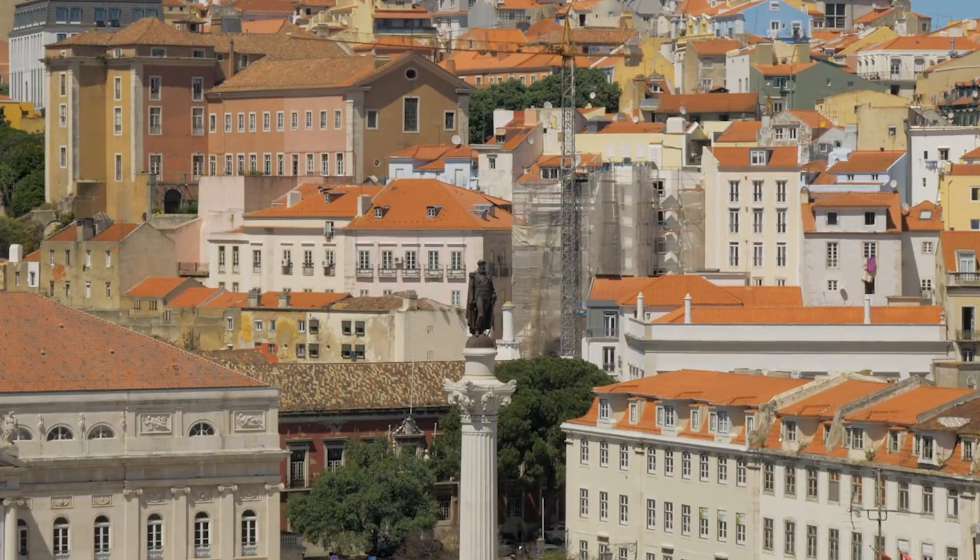Rossio Square. Rossio is the popular name of the King Pedro IV Square in the city of Lisbon, Portugal. It is located in the Pombaline downtown of Lisbon and has been one of its main squares since the Middle Ages. The square is surrounded by historic buildings and is home to the iconic Rossio Fountain.